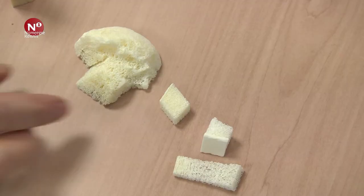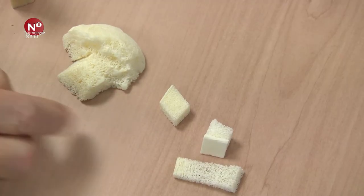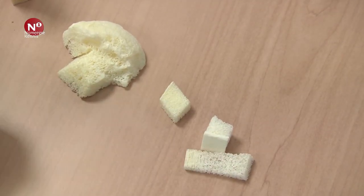CO2, ook wel droogijs genoemd, is bij een vaste temperatuur min 80 graden, en dan wordt het wel gebruikt om producten gekoeld te verplaatsen. Als we nou met druk en temperatuur spelen, dan krijgen we dus een combinatie van eigenschappen van gas en vloeistof. En dat gebruiken jullie om die weefsels en botten schoon te maken. Dat klopt.